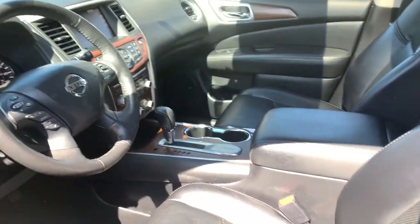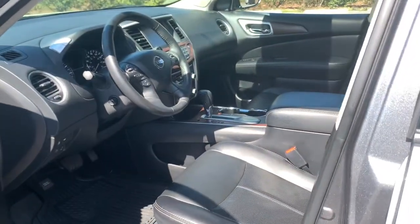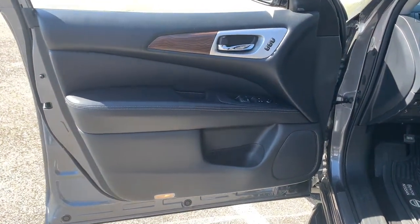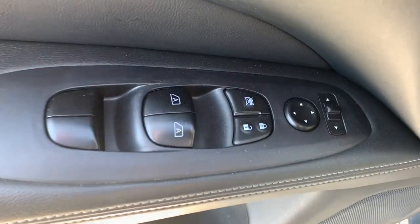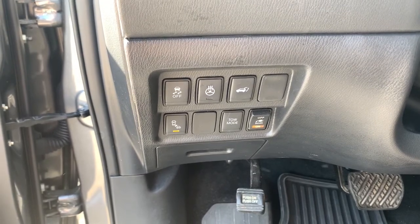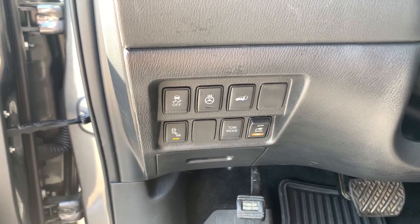The following are some of this vehicle's highlighted options: navigation system, sunroof/moonroof, keyless entry, V6 cylinder engine, power liftgate, fog lamps, backup camera, blind spot monitor, electronic stability control, and third row seat.